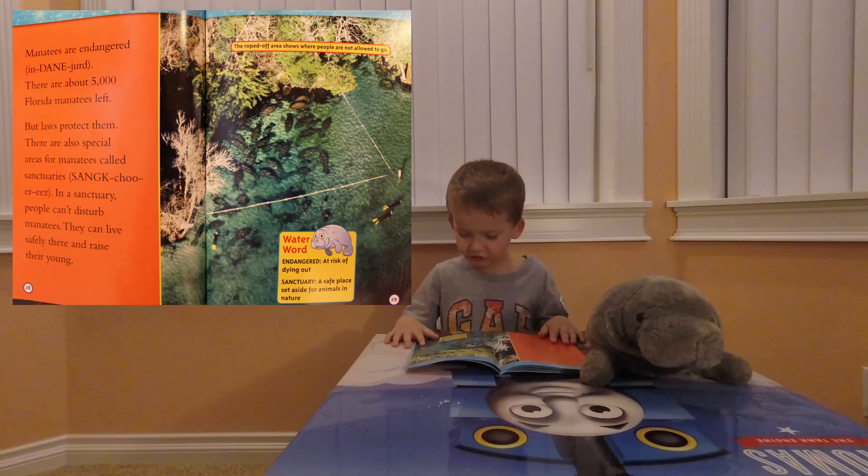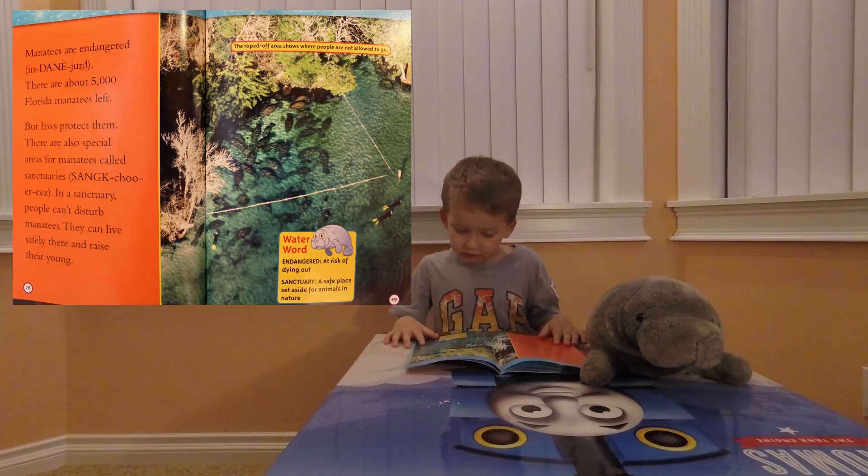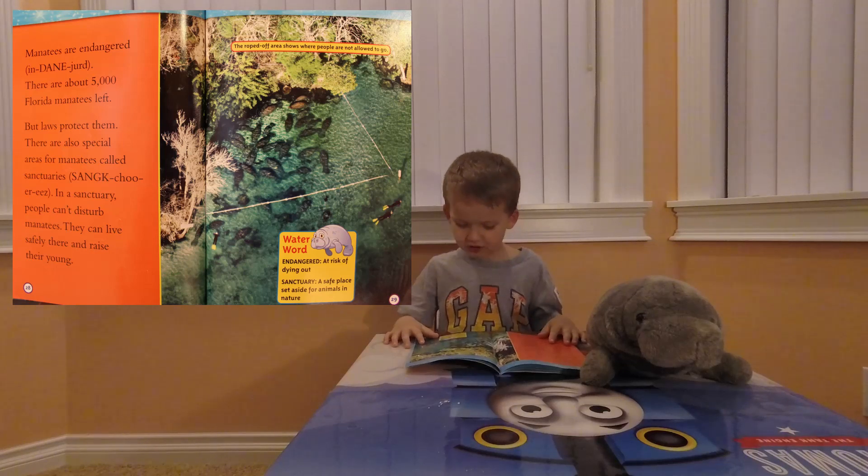Water words: endangered — at risk of dying out. Sanctuary — a safe place set aside for animals and nature.